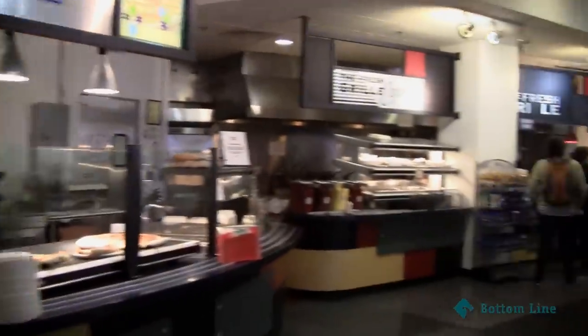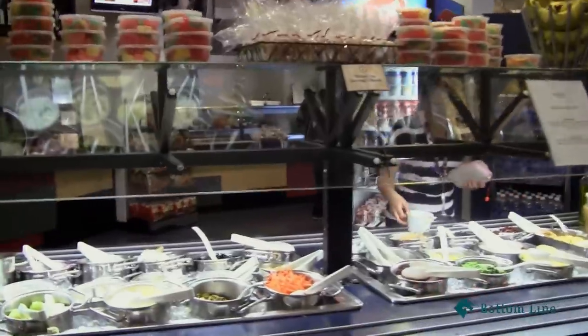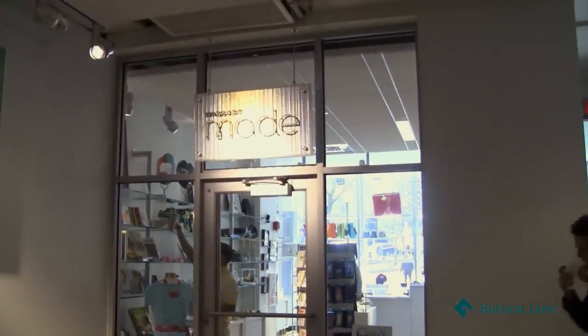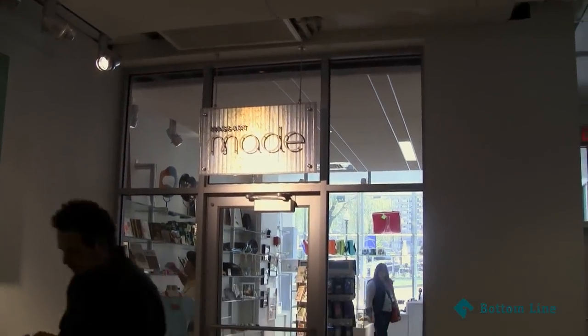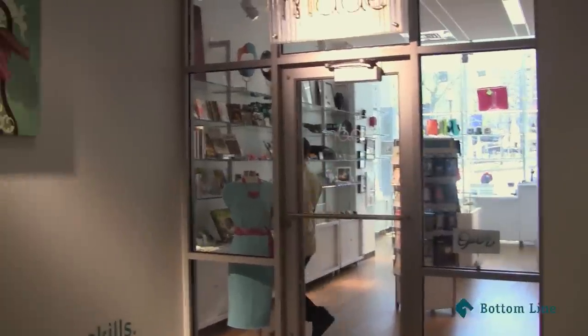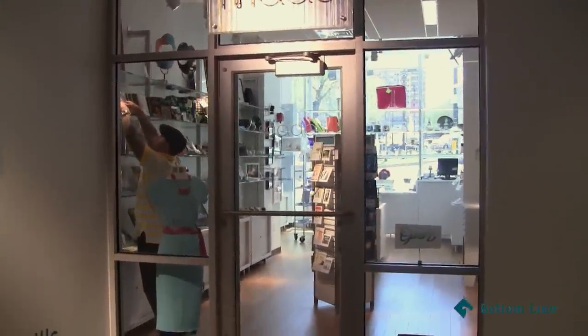We have pizza, Gatorade, chicken, a salad bar. And we actually have a store here called Ming, and I believe students can sell their artwork here.